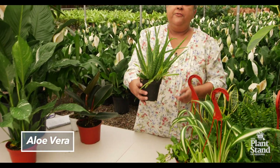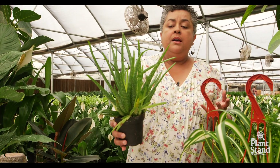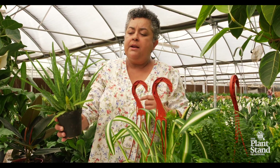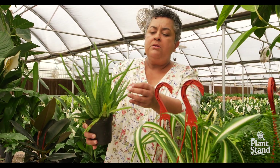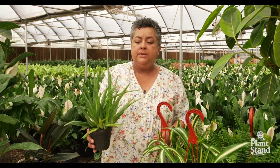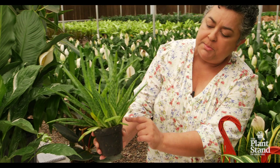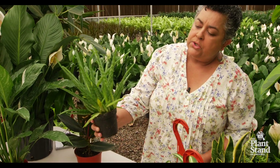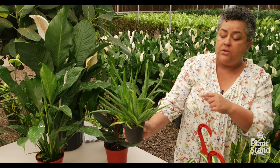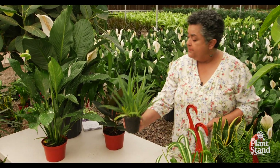Now the aloe vera is good for several reasons. You probably know it from its more traditional use — the gel inside that's good for burns. Remember when you were a kid and you got a sunburn and your mom rubbed that on you? Well that gel is wonderful, yes, but it purifies the air too. So this plant really is doing double duty for you. And as you can see it grows lots of pups — all of these can be propagated into new plants and you can move them around your home. From one plant you can get a lot of different pups and free plants, which is wonderful.